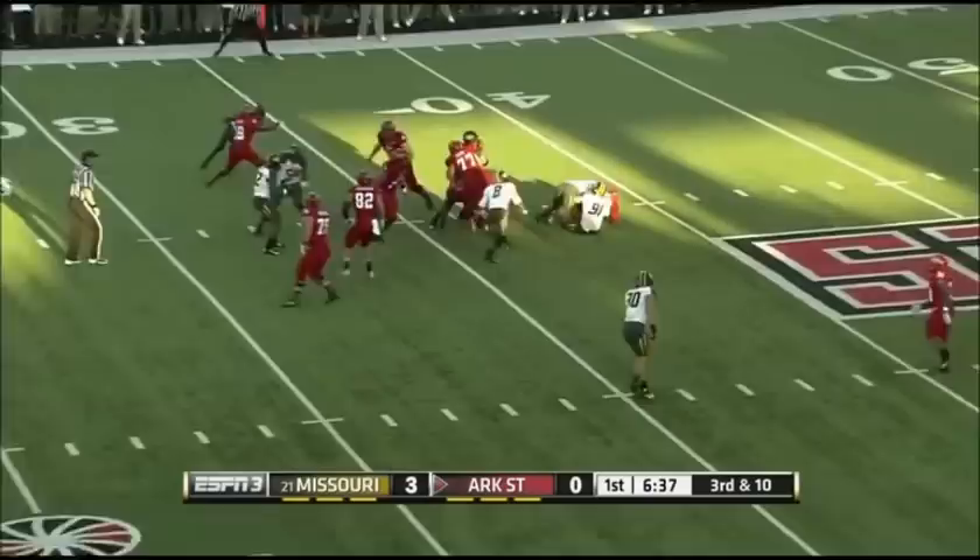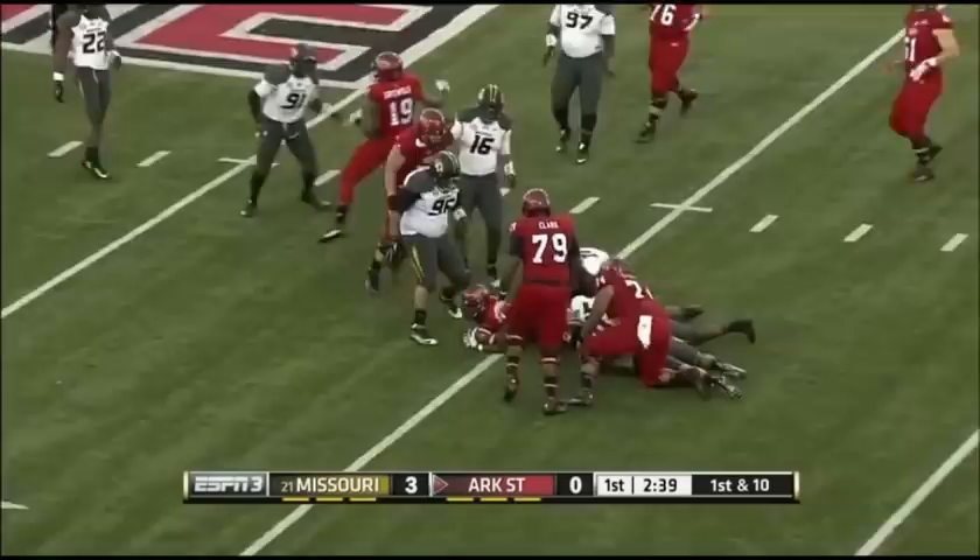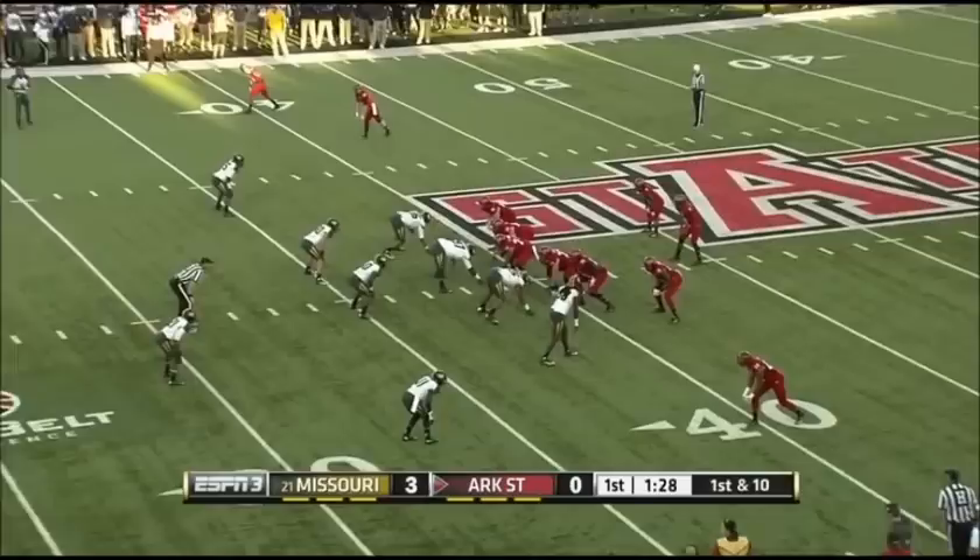Knighton again tries to take it up the middle. Right there to meet him — Charles Harris, the sophomore. We're going to have a fourth down coming up. First down, Arkansas State, trying to run this one to the left side. Not much room to work with there. Tigers quick to respond — Donovan Newsome. Fresh set of downs for Arkansas State.